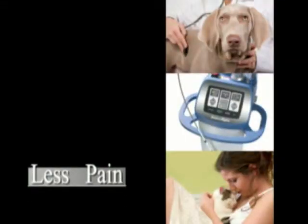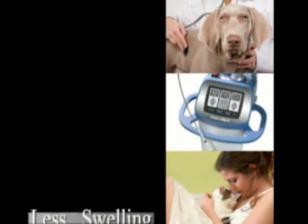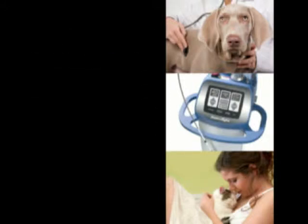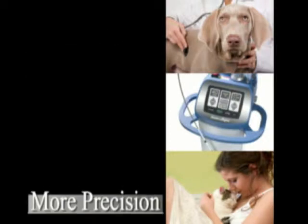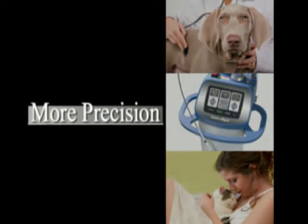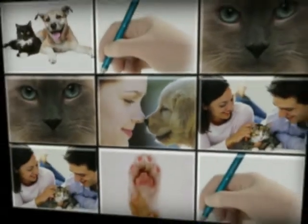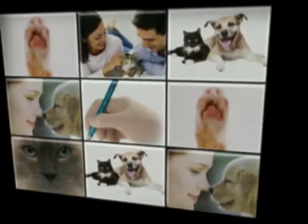Welcome to our video presentation on laser surgery. Laser surgery has many benefits over traditional surgical methods in that it produces less pain, there is less swelling at the surgical site, it is very effective in controlling bleeding, and it is very precise in its actions. At the Westbridge Veterinary Hospital, we are proud to offer our patients laser surgery for their surgical needs.